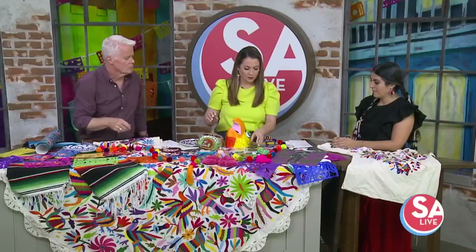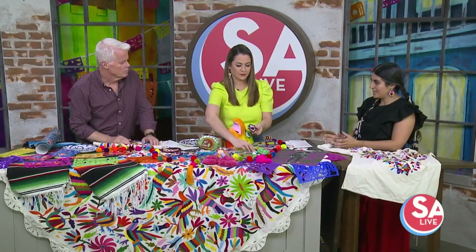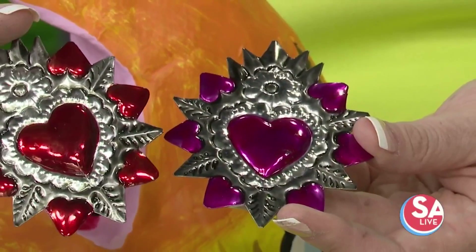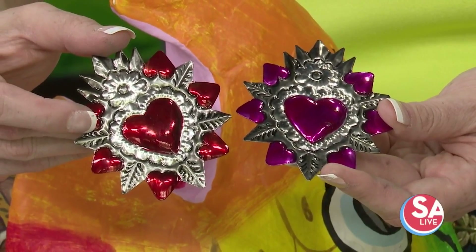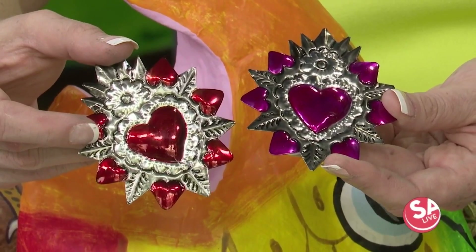These right here are tin hearts. The tin is cut — hand-cut — and then hammered, so you can make them into any designs. They've made some large pieces, but these are some little pieces. This is also a way of modernizing Mexican designs and traditional culture.